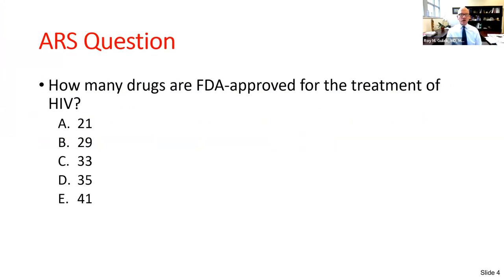Let's start with a question: how many drugs currently are FDA-approved for the treatment of HIV? 21, 29, 33, 35, or 41? The correct answer is 35 unique drugs.